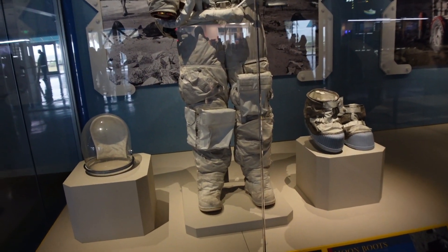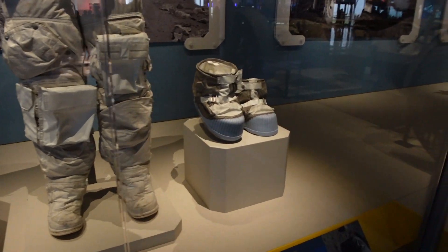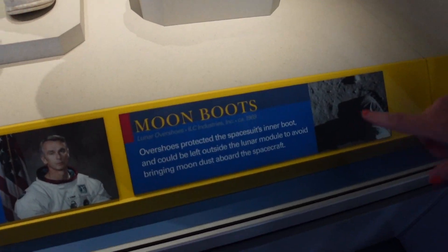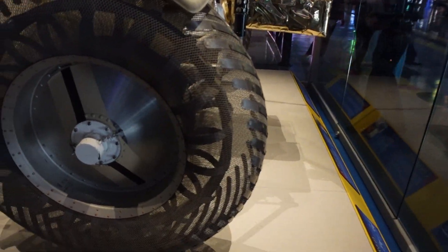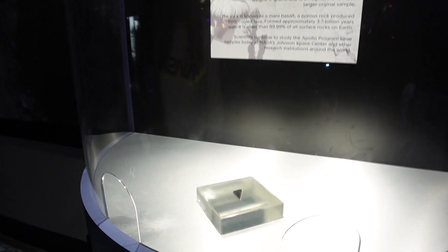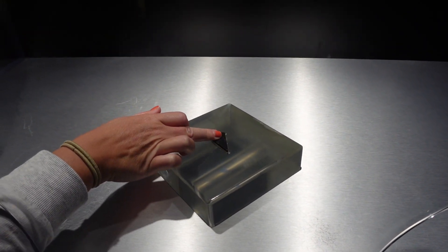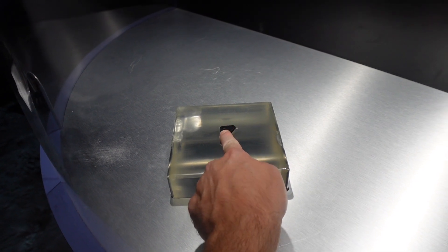So here's Gene Cernan's moon training suit — what he trained to go up in. There's his helmet. We've also got his little moon booties that slip over the top. I like how they said you leave them outside so they don't bring any moon dust aboard the spacecraft — always thinking about keeping dirt and dust out. And here's the lunar rover — the tyres are hollow, made out of metal mesh. You can actually touch a real piece of the moon. We've already done this at the Space Centre in England but we're going to be greedy and do it again.